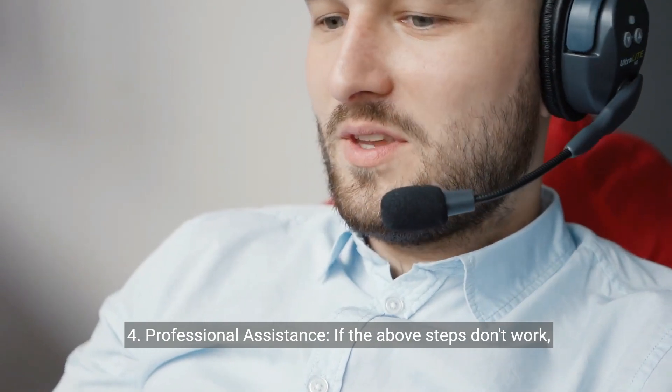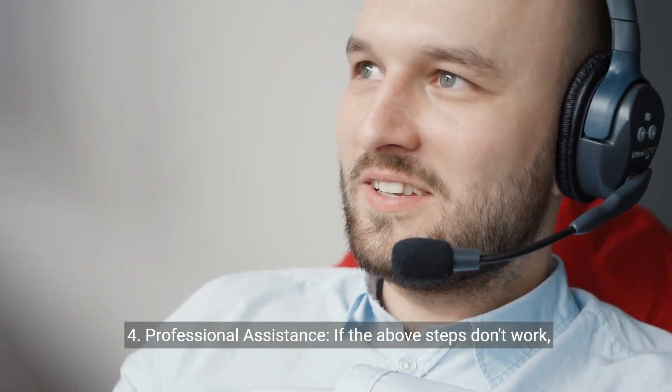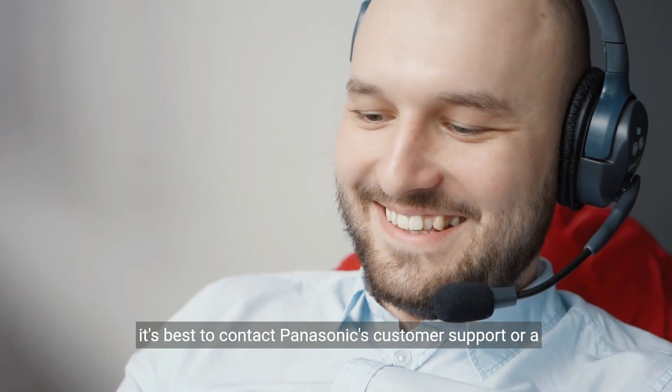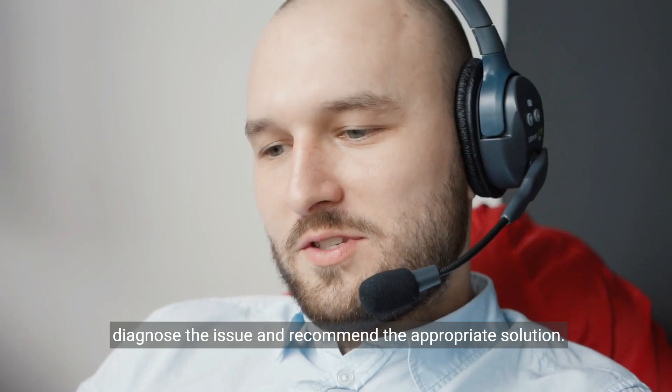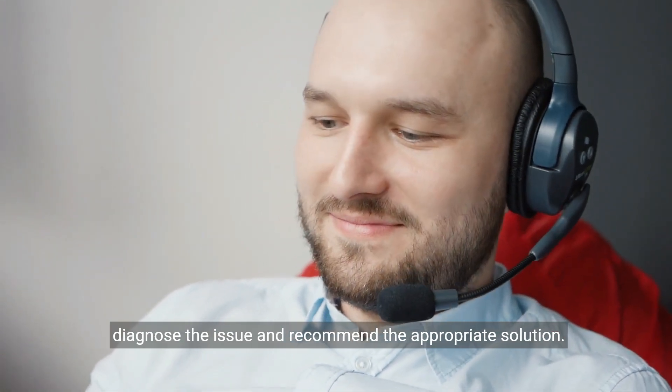Four, professional assistance. If the above steps don't work, it's best to contact Panasonic's customer support or a certified technician for further assistance. They can help diagnose the issue and recommend the appropriate solution.